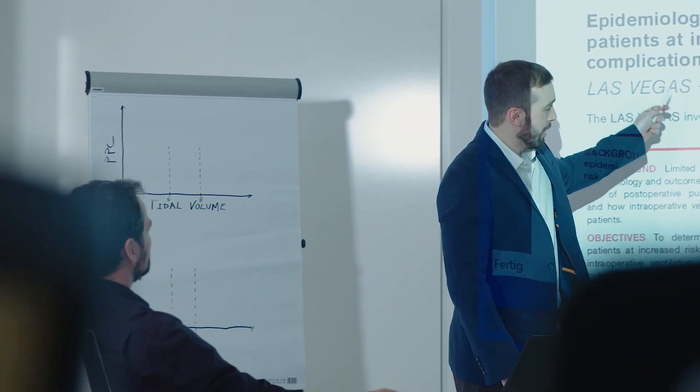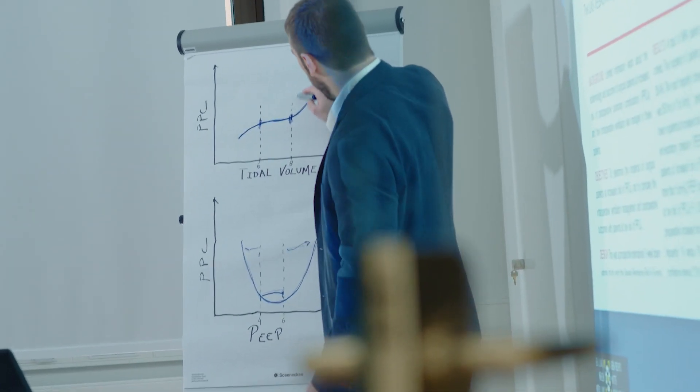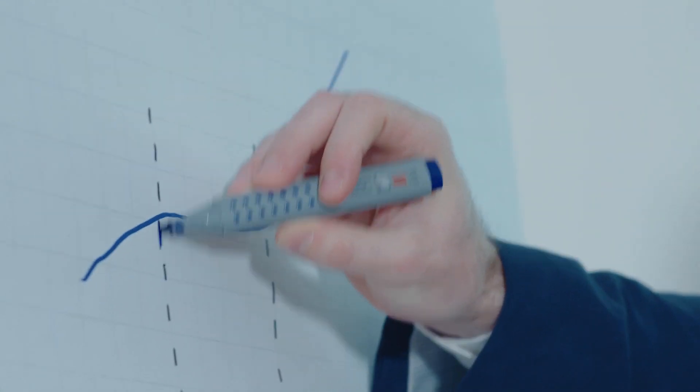If I were to suggest some practical guidance, I would start from the preoperative period, where we should stratify patients according to their risk of complications. Then in the intraoperative period, you should calculate the predicted body weight and titrate the tidal volume, keep an adequate level of PEEP, and save higher PEEP levels and recruitment maneuvers as rescue strategies. Then in the postoperative period, you apply general care, but specifically around ventilation management.